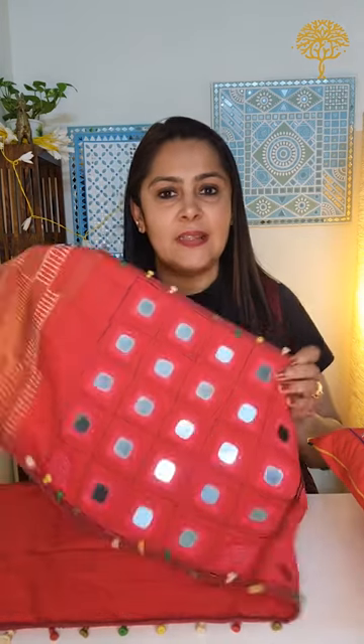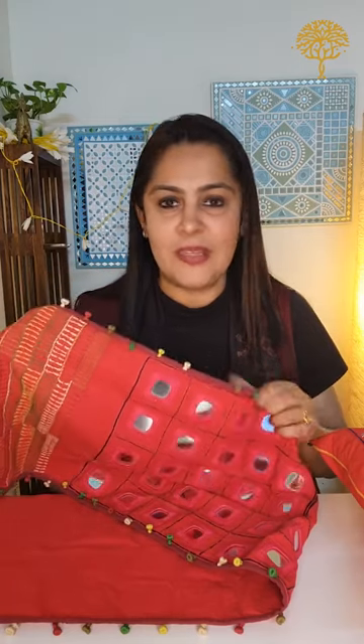A table runner like this can pretty much lighten up any room — it can be a stunning addition to your dining table, it can be on the center table, it could be pretty much everywhere. The first question coming in is: what materials are used in making the cushion covers and table runners?